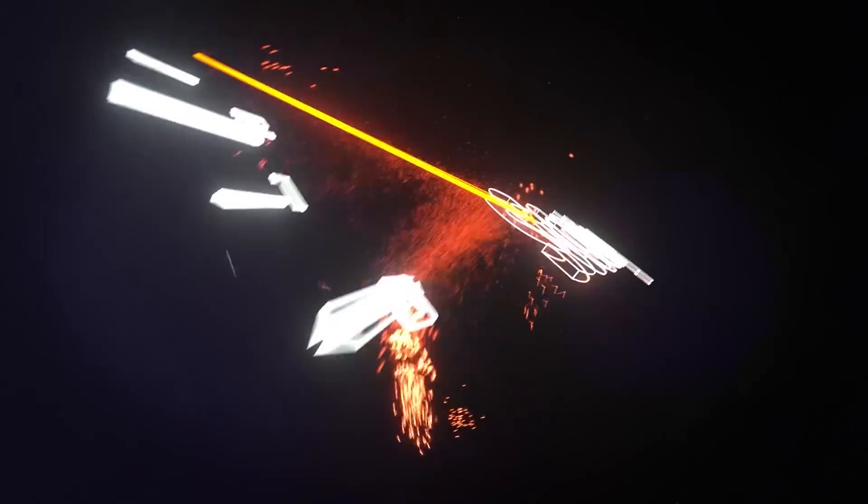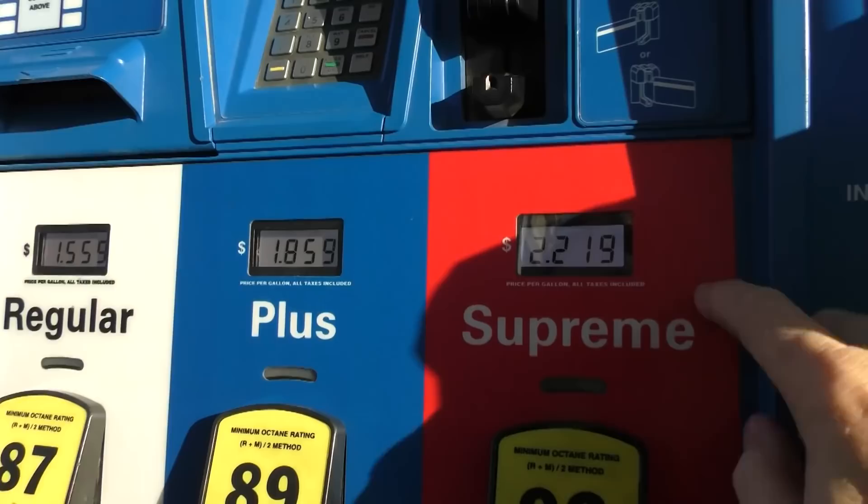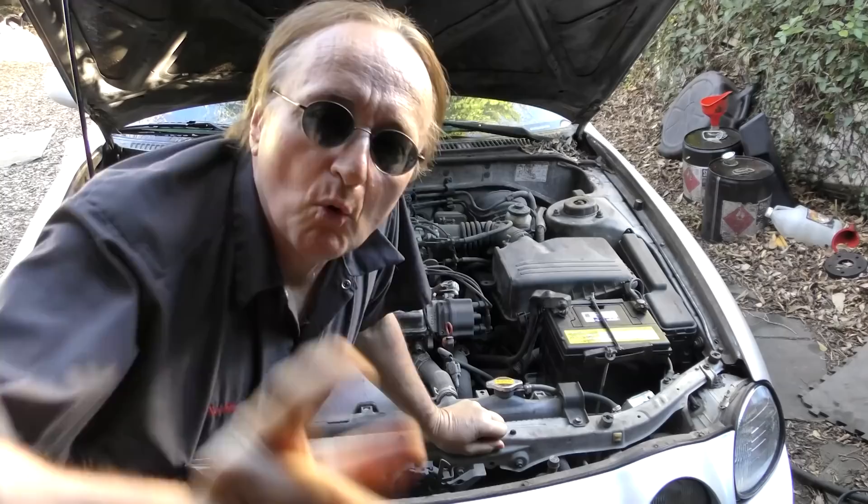Rev up your engines. What gasoline should you put in your car? You don't want to waste money buying expensive gas you don't need, but you don't want to have the wrong gas in your car either. Well, here's the truth of the matter.